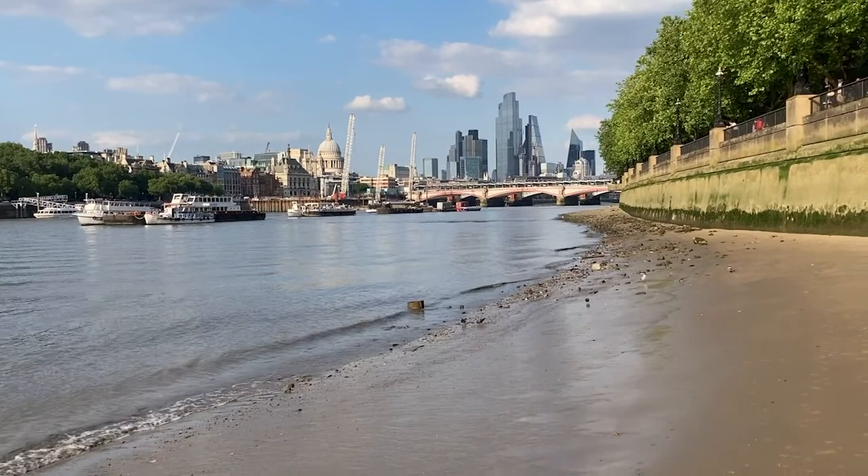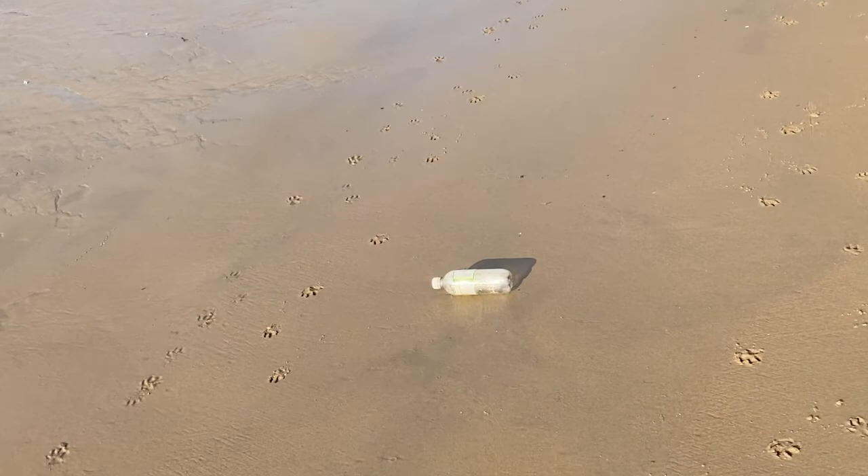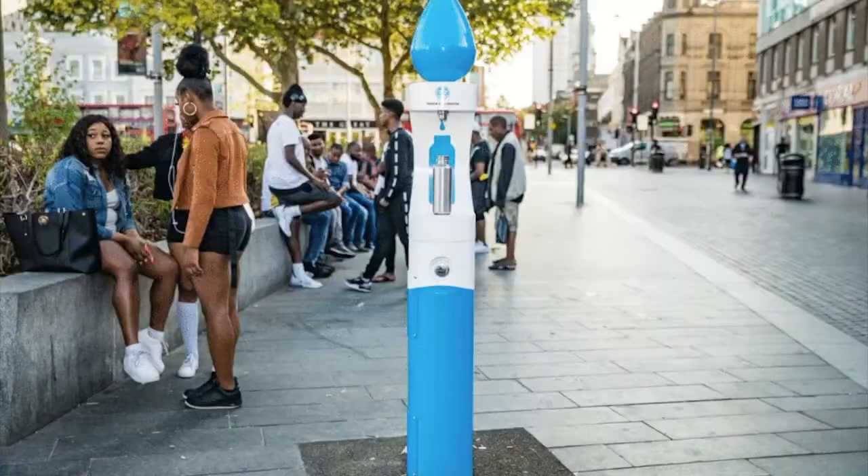But today, in the midst of an environmental crisis, drinking water fountains are back. Plastic water bottles are one of the most common items of plastic litter found in the River Thames, which is no wonder — the average Londoner uses 175 single-use plastic water bottles every year.